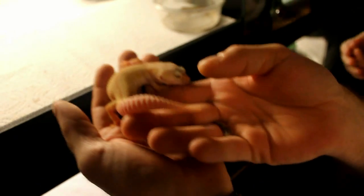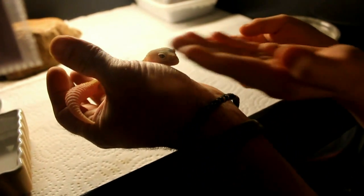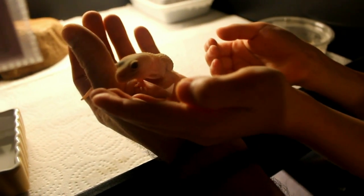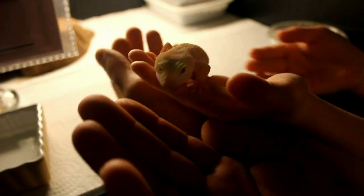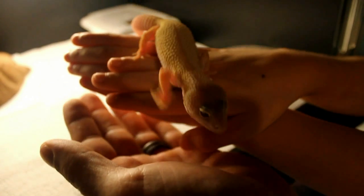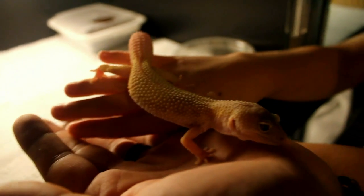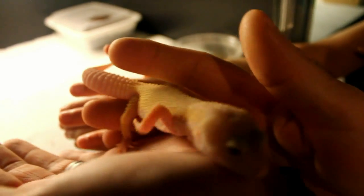You want to hold her? She'll crawl right up on your hand. Get your hand in there — there you go, she's a pretty girl. Let's get her back in there.